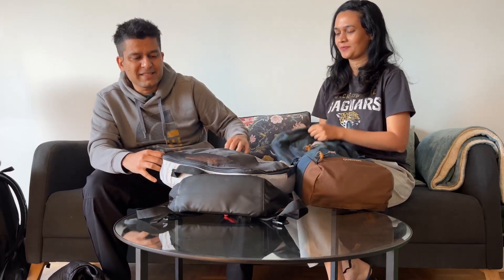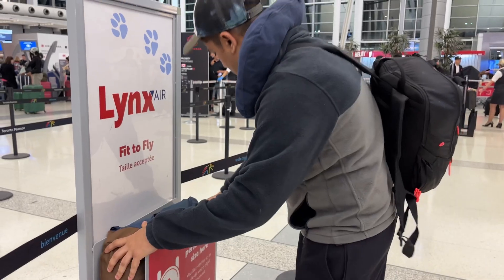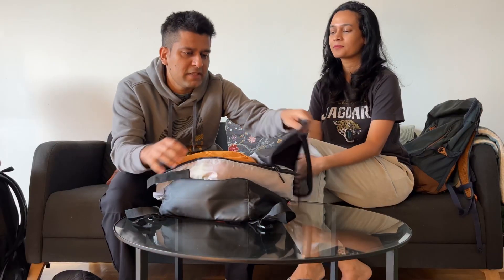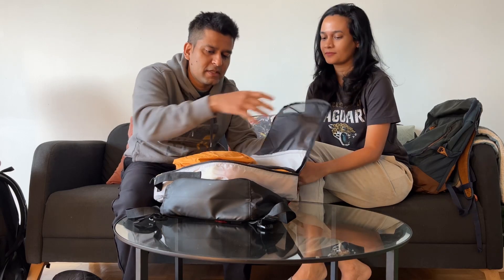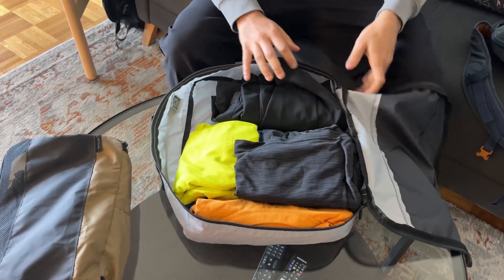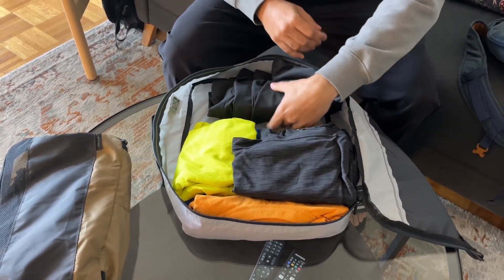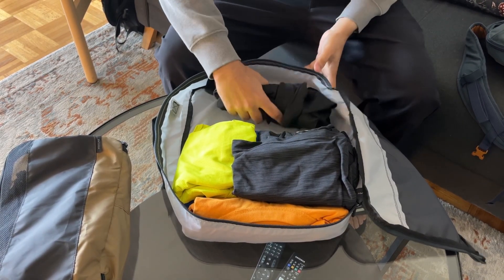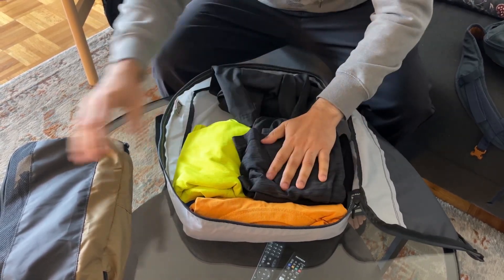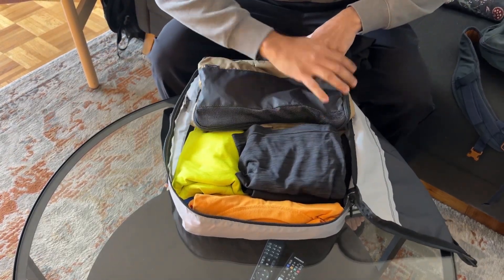We want to pack as compact as possible, so we'll show you how we do that. We have these travel organizers and we've packed one t-shirt per day in them. I'm carrying one pant which I'll wear during the day and one pant for night — that's it.